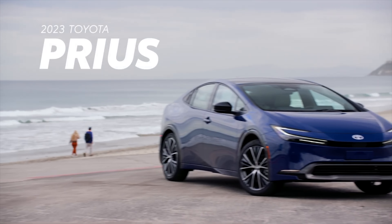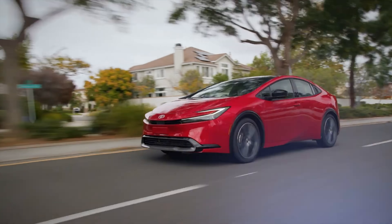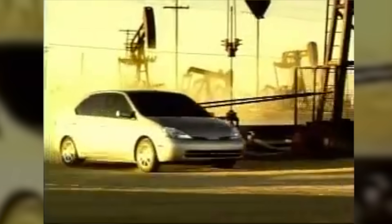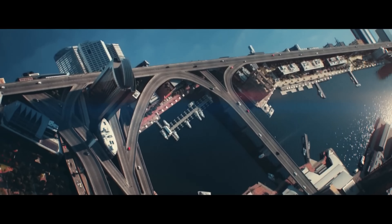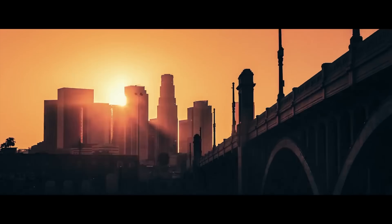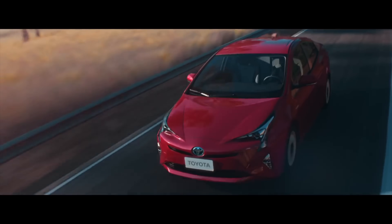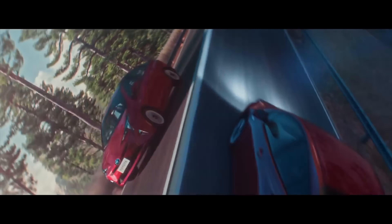Today we're looking at the 2023 Prius. This is Toyota's latest model of the hybrid they've been selling since 2001. In fact, the Prius was the world's first mass-produced hybrid car. Toyota sold some 15 million Priuses globally. So how does the 2023 compare with the Honda Insight and is it worth buying? Today I'll give you the rundown.